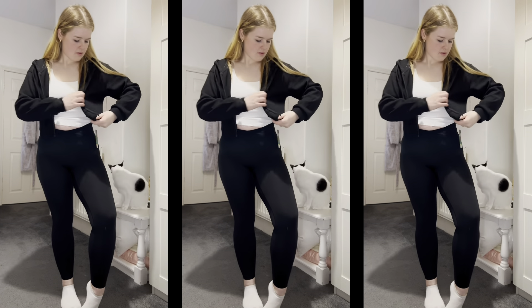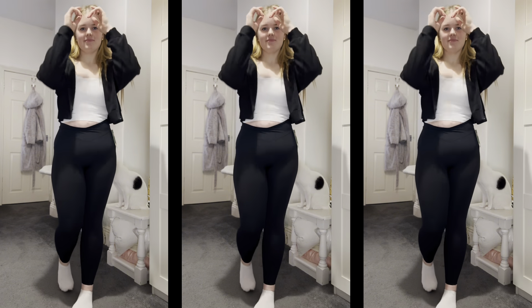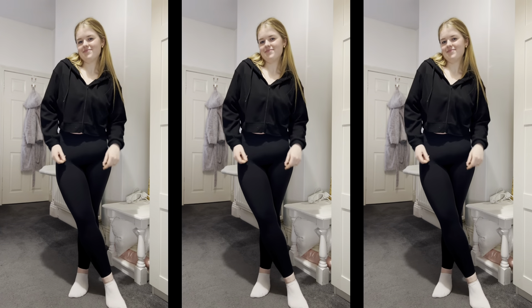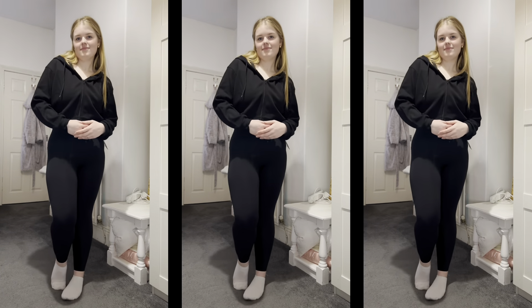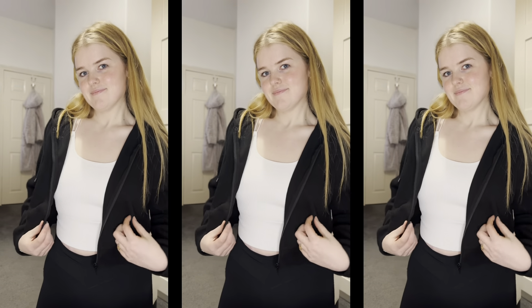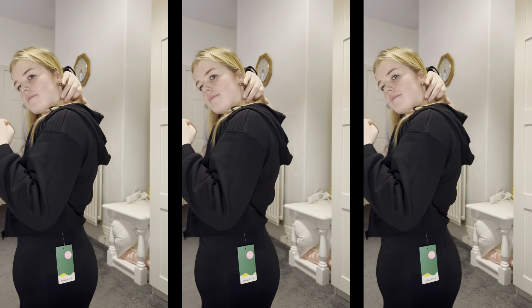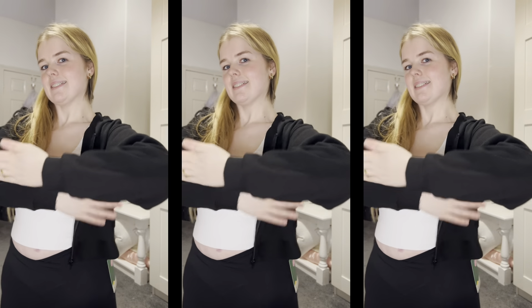Next is this black cropped hoodie cardigan. I already have one in white — I think I got that in a medium — but this time I got a small in black. Black is just a little bit more versatile. It's in a waffle material, so comfy, with nice baggy sleeves. It goes with everything — jeans, leggings, all sorts. It's also got a hood, which I love. Super comfy, nice and oversized, great quality — I wear it all the time.